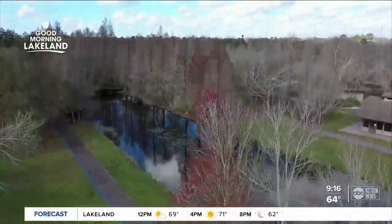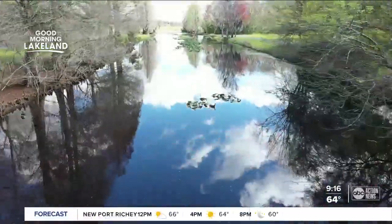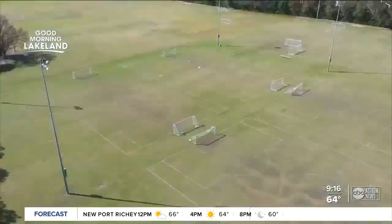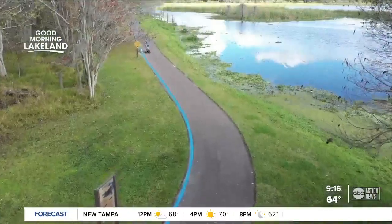Most visitors will want to enter through Gate 1 on Granada Street. That way, you'll be closest to many of the big draws. You can come here every day of the week and make it different each time. You'll find fishing, soccer, tennis, volleyball — I could go on and on, but I'll stop there because we need to talk about the trails.